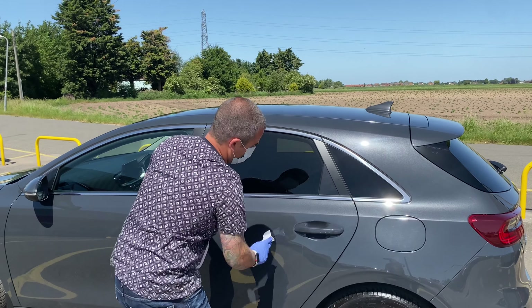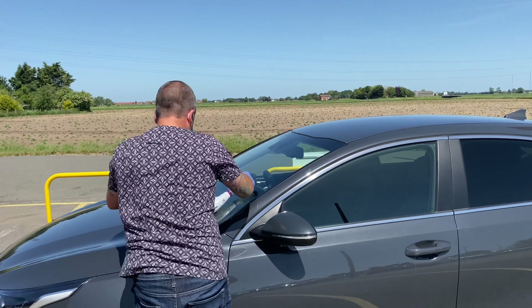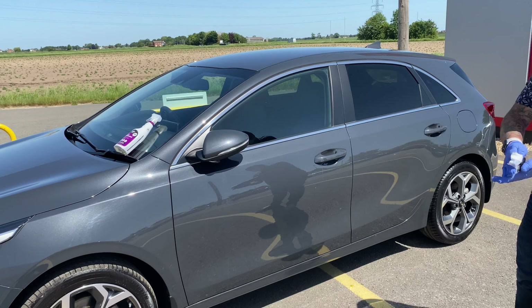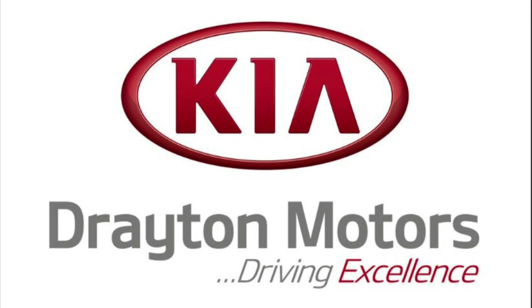Once this process has been complete, the member of staff will then move on to the keys — they will then be sanitized and the vehicle will be locked. Stay safe and thank you for watching.